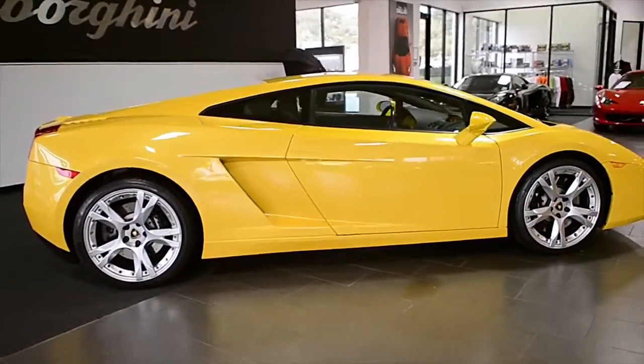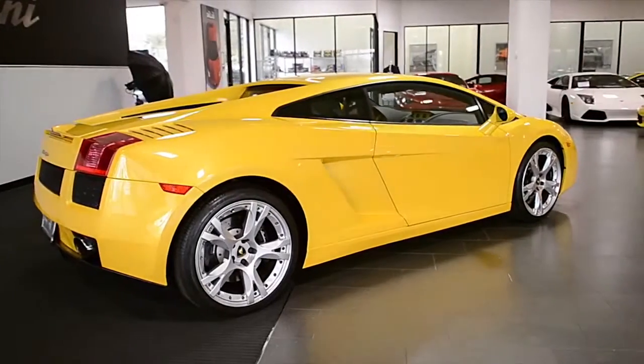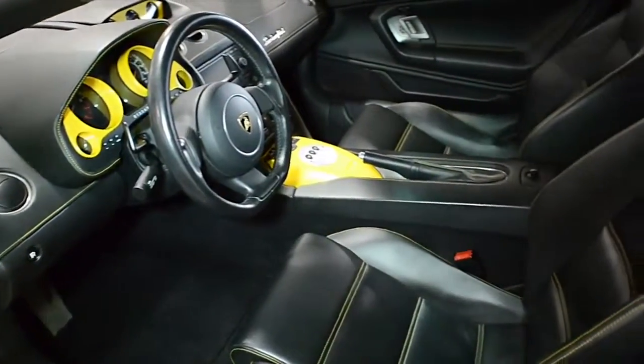Lamborghini Dallas proudly presents this 2006 Lamborghini Gallardo, equipped with a 5.0-liter, 520-horsepower V10 engine and a 6-speed e-gear transmission.